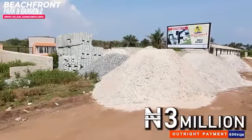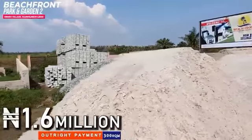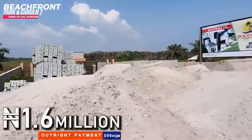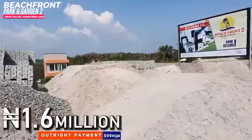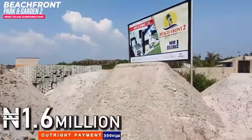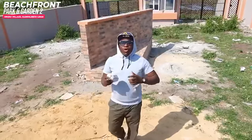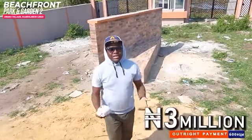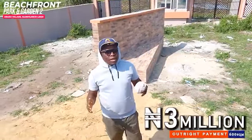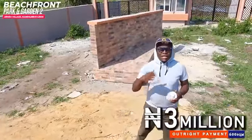Good afternoon everybody. You are welcome to Beachfront Park and Garden 2, Eleko Epe, from the stables of Landmark Corporate Rail District. Beachfront Estate 1 is absolutely sold out. So because we still had a whole lot of people still asking that they want an estate — a viable estate in this same area — with private access to the beach.